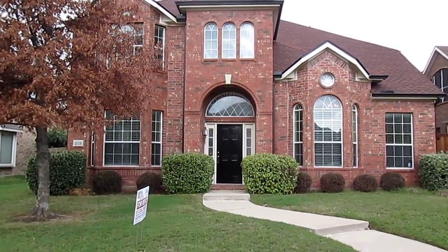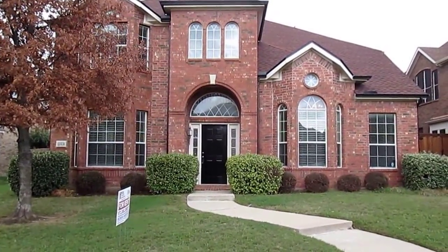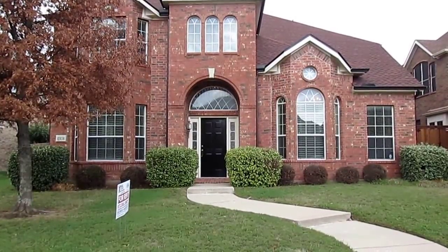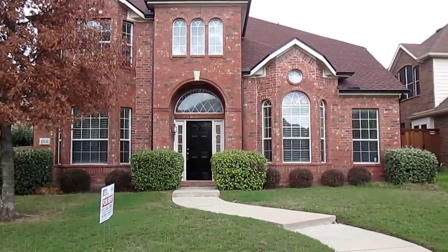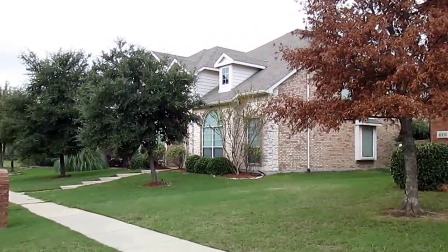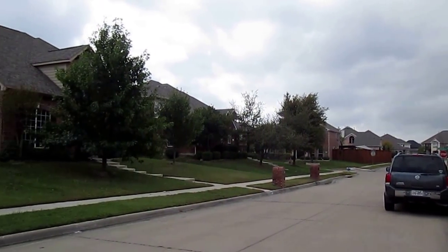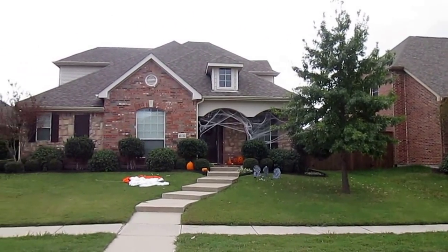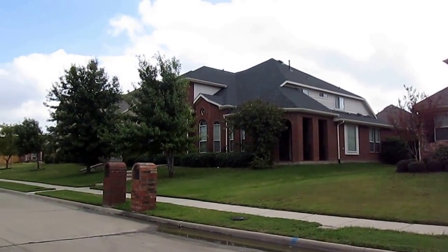Hello, my name is Terrence Watson with Real Property Management, and today we will be taking a video tour of 11131 Silverhorn Drive located in Frisco, Texas. Before we go in to take a look, let's do a quick 360 view of the neighborhood. This house is located in the Fairways subdivision, off of El Dorado and Teal.